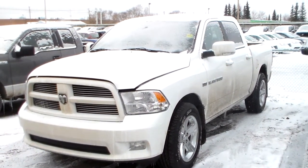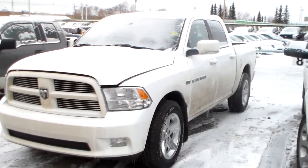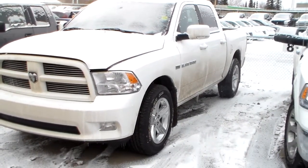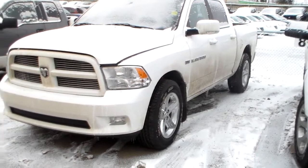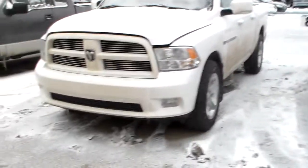Good morning Ray, it's Reid here from Londonderry Dodge. I just wanted to show you the 2012 Sport that you inquired about. It's a gorgeous truck. Sorry that it's not cleaned up right now — we're having a little bit of trouble with our compound being absolutely muddy. But let me show you a couple of things, okay?